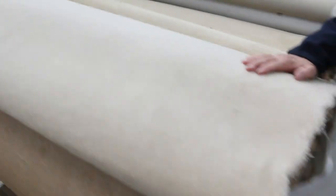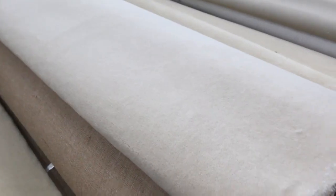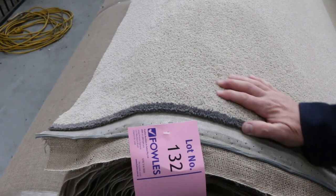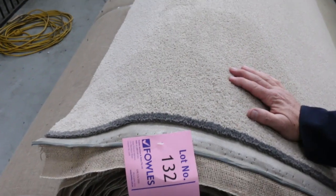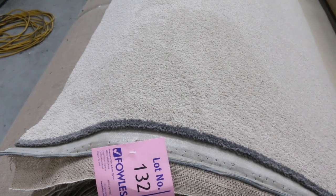There's some nylon twist pile and some wool plush pile there — look at that nice wool plush pile in the light color, around $30 a meter starting price on this one. This carpet is actually 4 meters wide — a little bit extra. Lot number 128, nice wool plush pile. Lot numbers 132 and 133 on the end here — that looks like a nylon twist pile, actually solution-dyed nylon. Large rolls, a good neutral color, around about that $30–$35 a meter mark, but you can start it from $25.